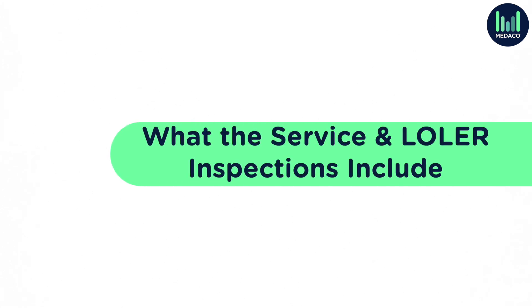What the service and LOLER inspections include. You might think that all service and maintenance providers offer the same service when it comes to PPM and LOLER inspections, but that's not entirely accurate. This is a major factor that affects the service rates. Make sure you check exactly what is covered so you're not missing out when paying low service rates, or that the service provider can justify their higher service rates.